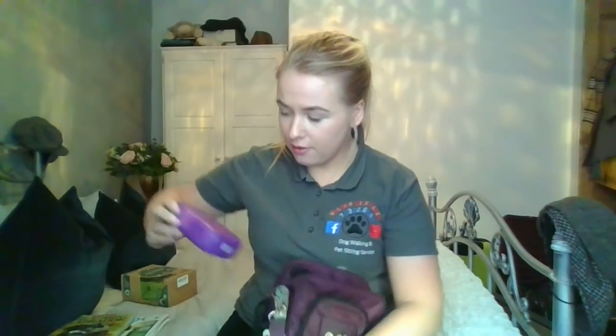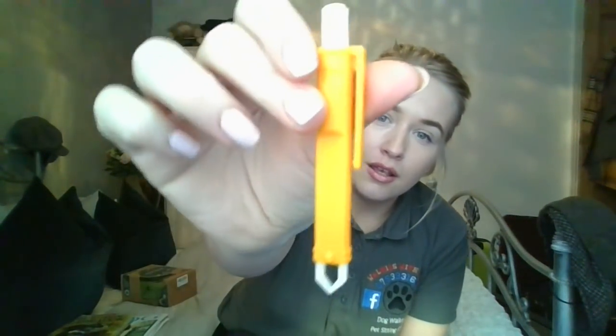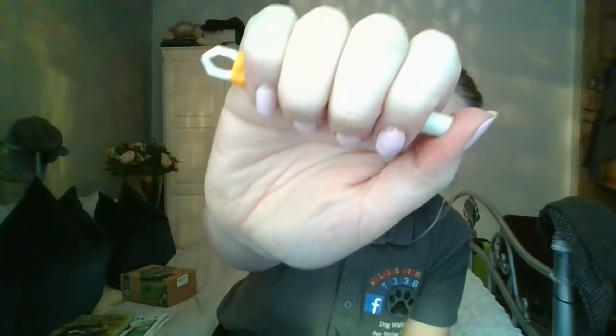I always take a first aid kit with me. I bought this on eBay — I bought loads of them because they're really good. They're compact and in a hard shell so nothing can get damaged by water or dogs jumping up. You get a whole contents with it: tape, bandages, and a tick pen to help remove ticks if you ever find them on your dog. I paid about £20 for five of these, so definitely worth it.